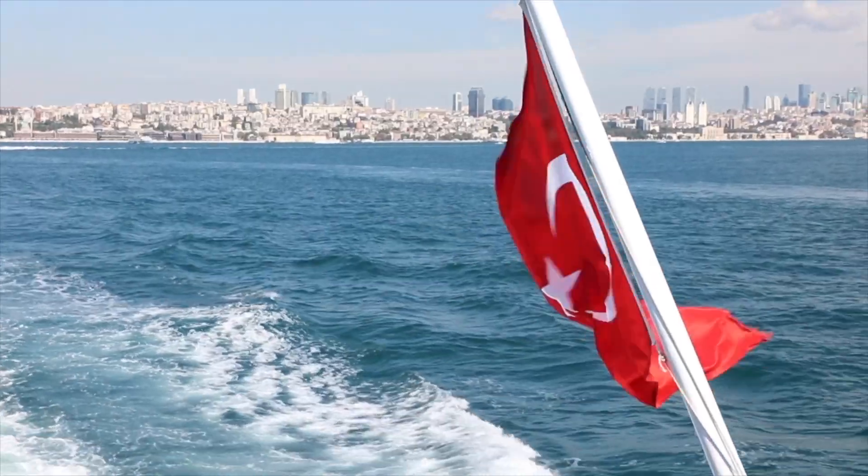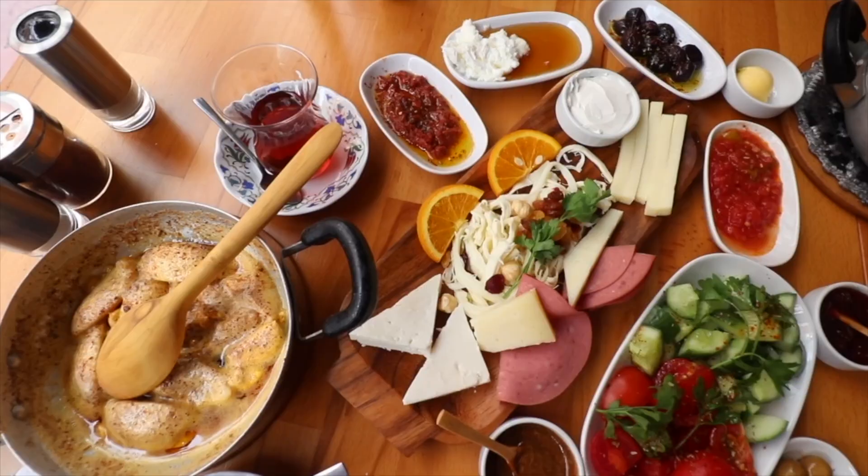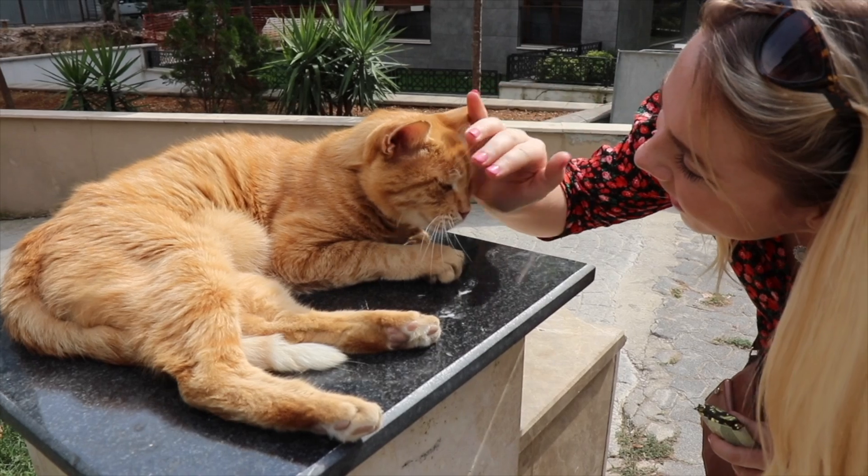In this series we are going to showcase our travels through Turkey, all the delicious foods and some of the friendliest people on the planet. So sit back, grab a kebab and enjoy. You're in for a treat.